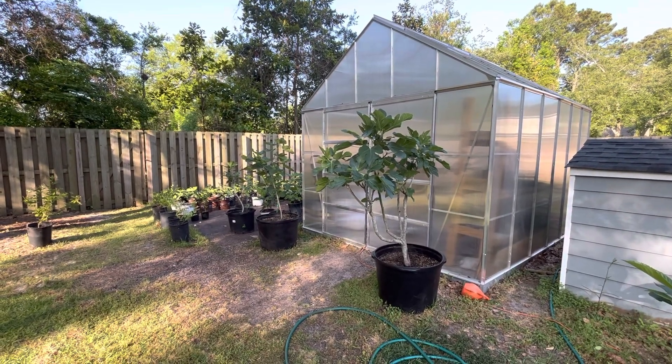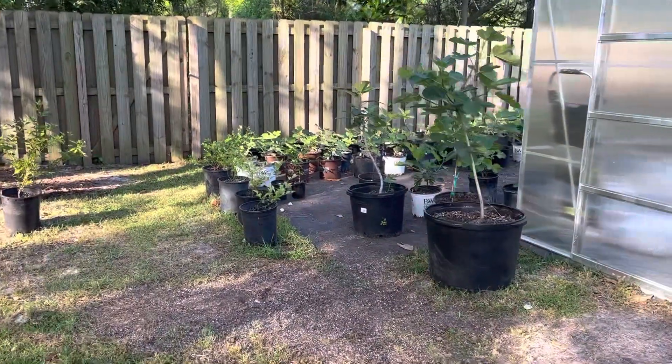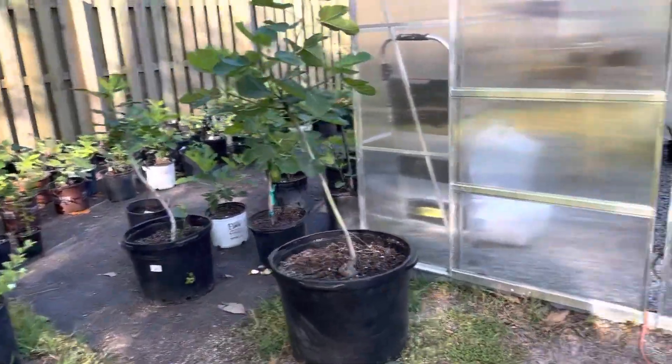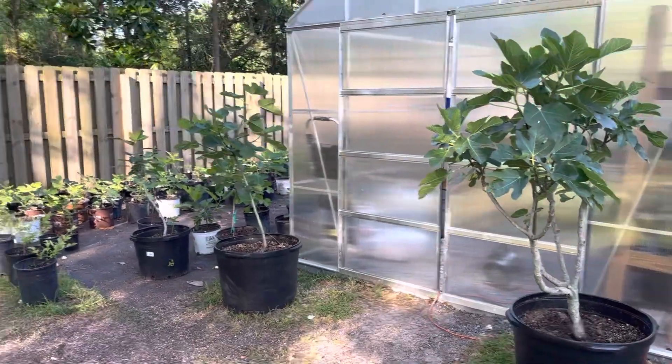Fig fam! Good morning. It is May. I haven't posted in a while — I had a few videos but I didn't like how they were coming out, so I just held off. I wanted to give you guys an orchard update or nursery update.